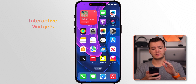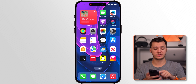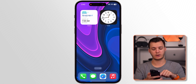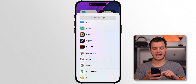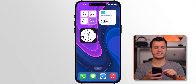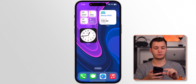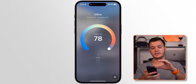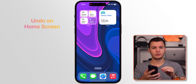My next favorite feature is interactive widgets on the home screen. You can play or pause music straight from the home screen widget without opening the app. Podcast widgets let you play podcasts directly. One of my favorites is the Home widget — if you add an accessories widget, you can turn smart home devices like a Nanoleaf light on or off straight from your home screen. For other devices like an AC unit, tapping takes you straight to that accessory in the Home app.